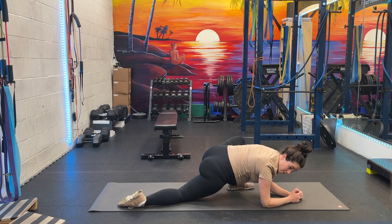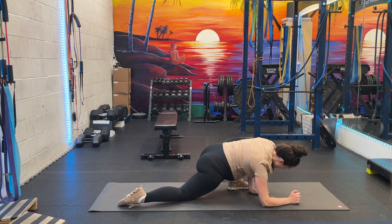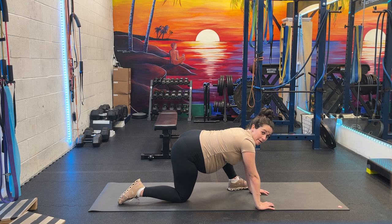I take deep, slow breaths — all about the deep exhales and deep breaths. I am about 39-ish weeks, so very, very close to my due date.